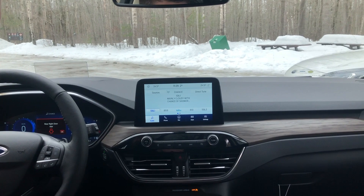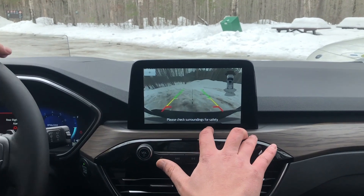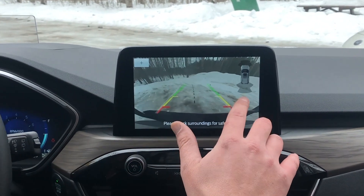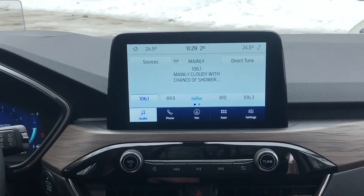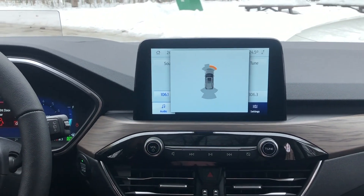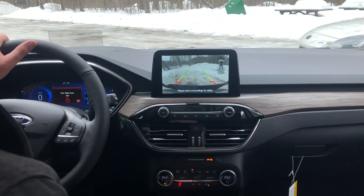The backup camera is very crisp and clear, definitely upgraded since 2019. As you turn the wheel, it shows you where you're going. We have backup sensors as well as front sensors, so if you're getting too close to something it'll start beeping. Really handy for parking in a tight garage or moving the vehicle anywhere — very easy to manage with that backup camera.